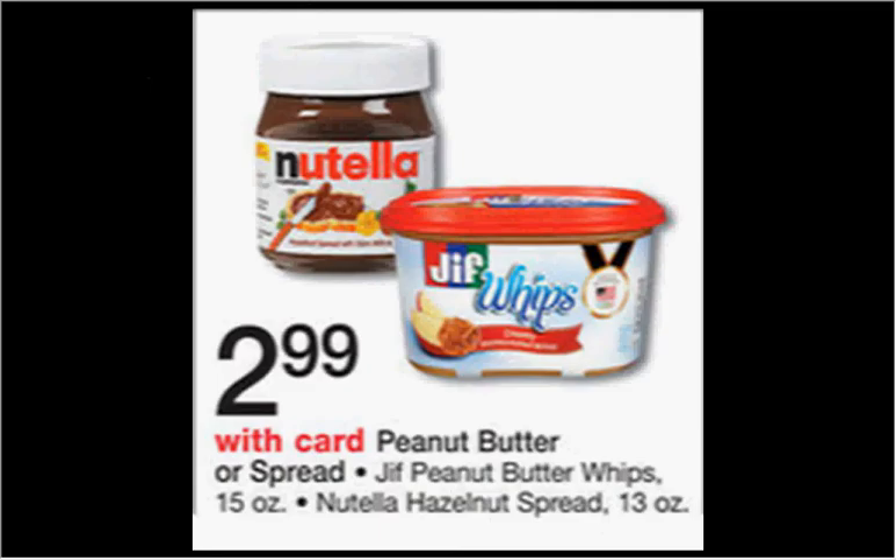The 13-ounce jar of Nutella is on sale for $2.99. There's a dollar-off coupon from your Smart Source of August 17th that would make it $2.00.